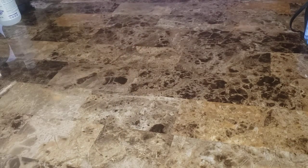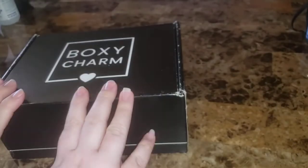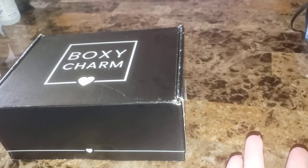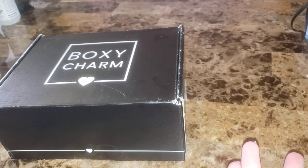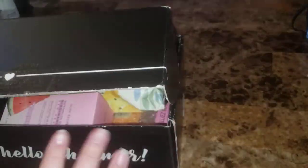Now for the bigger box — and this one gave me my choice item. I'm billed for both of them on the first, so what's your excuse, Boxycharm?